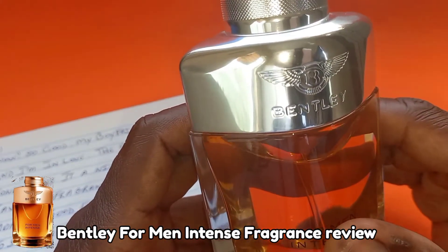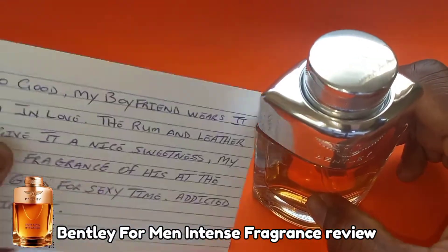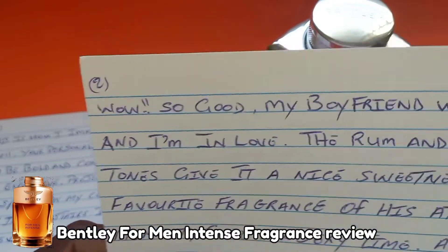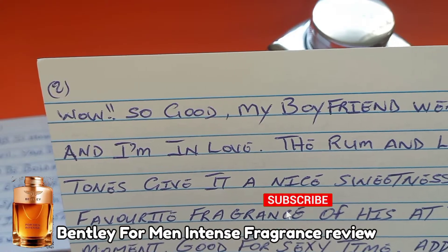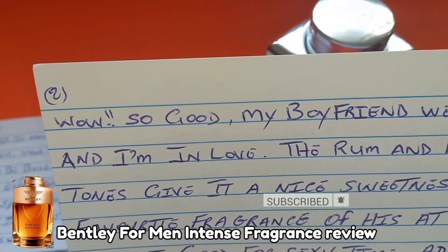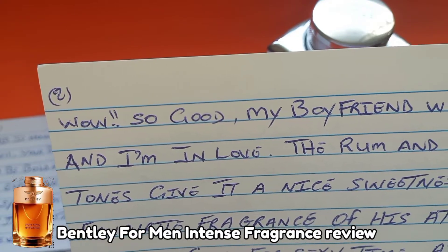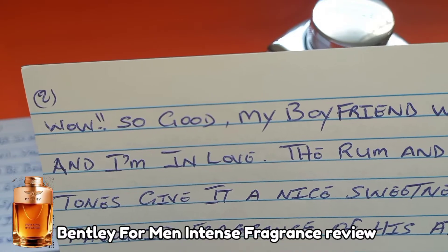You will love it more in the dry down stages — definitely. Now, comment number two that I found online is from a female and she says: 'Wow, so good! My boyfriend wears it and I am in love. The rum and the leather tones give it a nice sweetness — my favorite fragrance of his at the moment. Good for a sexy time!'